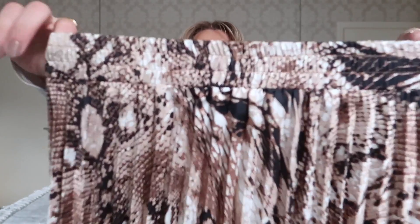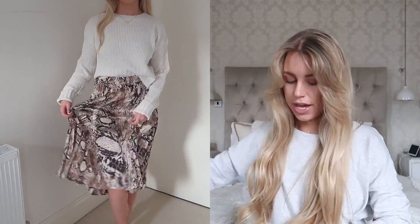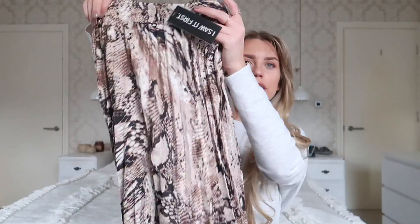Moving on, it is something snake print. I'm still loving this snake print trend. This is different to any other silky satiny skirt I own because it's pleated — it has a drawstring waist, nice and stretchy. I got this in a size 10. There's no slit or anything, it is pleated. I'm a big fan of this. I'm thinking with like a chunky roll knit jumper and teddy coat, maybe some over-the-knee boots. I liked this so much I decided to get both colours.